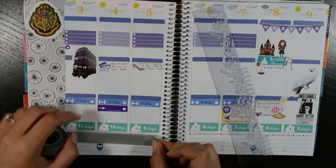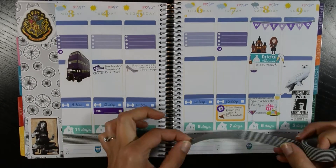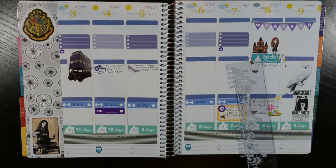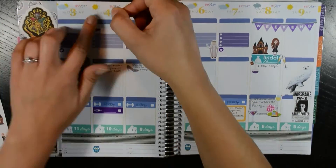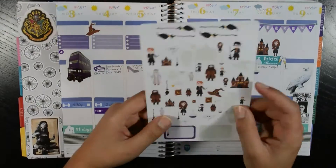I'm using this washi tape that I got from Simple Pleasures here in Colorado Springs — it's an awesome shop. I love the black and white stripes. It doesn't do it justice on the screen; it's so beautiful in person. It kind of looks weird — anything with stripes on camera looks weird in my opinion. Don't ever wear stripes on camera.